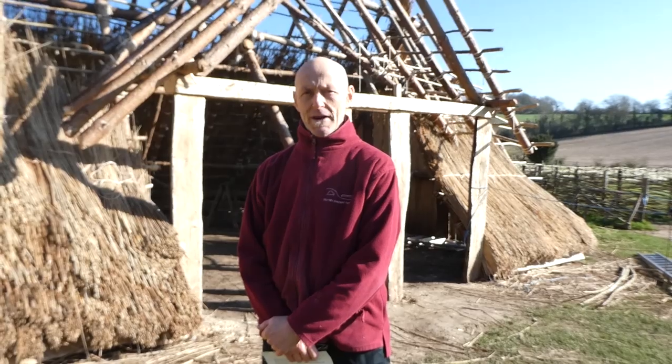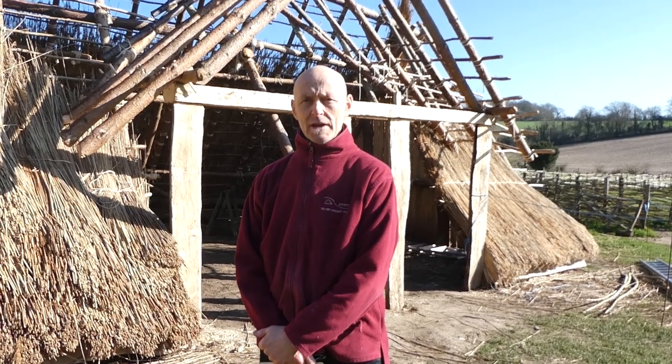Hello, my name is Trevor Creighton. I'm the Projects Coordinator at Butser Ancient Farm. Butser is an experimental site located in the south of England, about 20km north from the port city of Portsmouth.